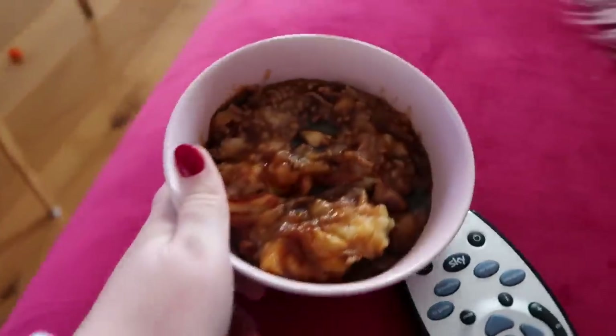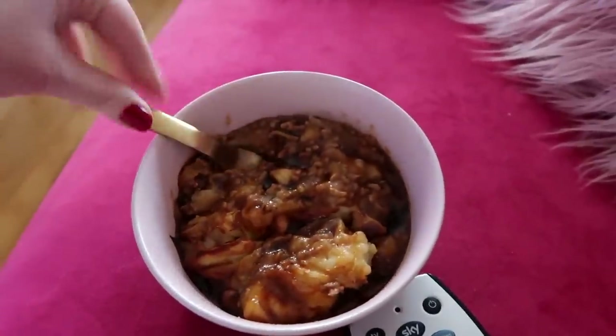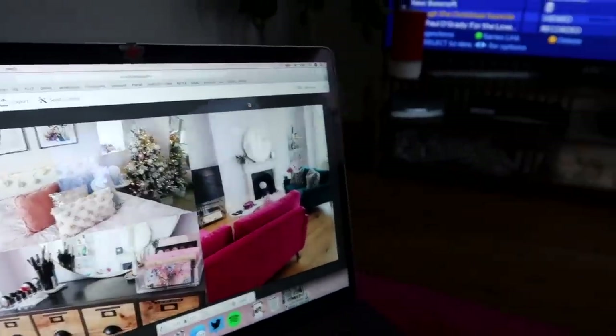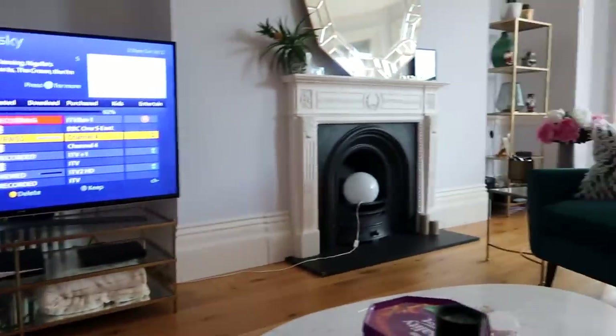I've got some cottage pie now with some Henderson's relish in it and I'm just gonna pop on Bancroft while I eat it. I'm editing my apartment tour but I don't think I actually like it - I think I want to try and refilm it on this camera.